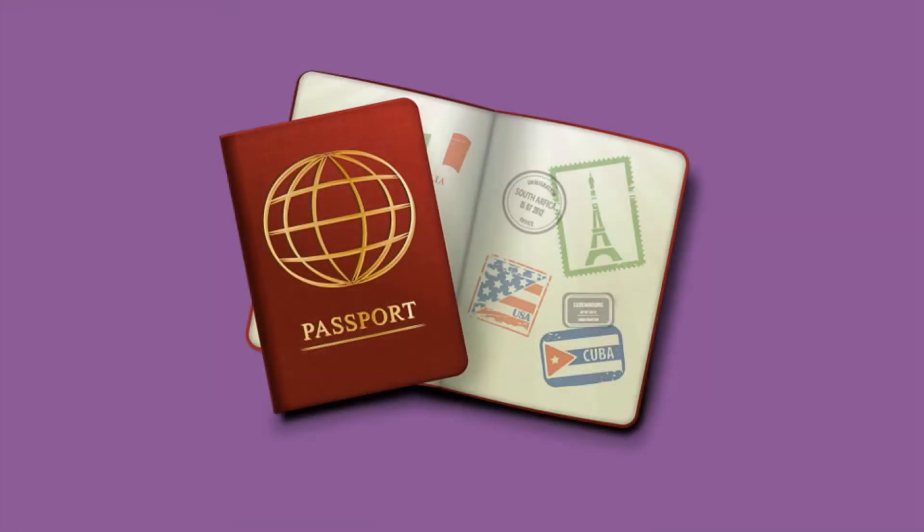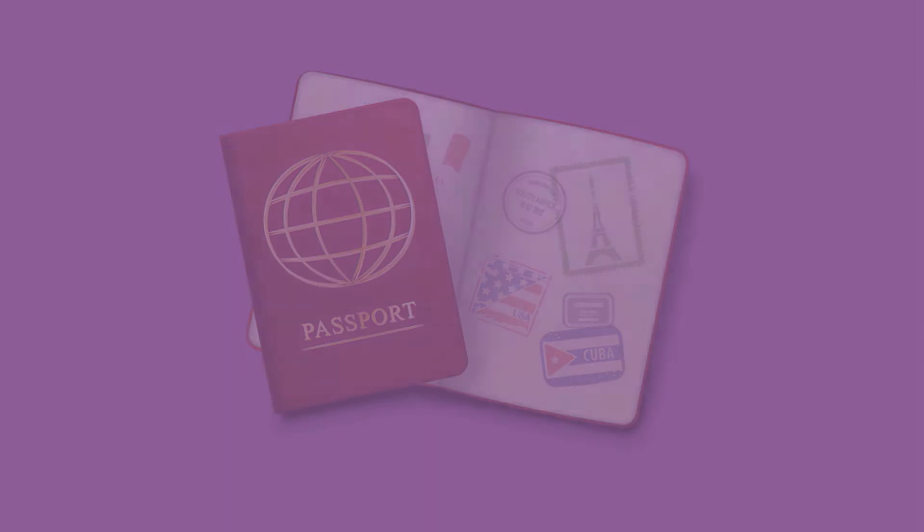Now that you've been admitted to Duke, you'll need to go ahead and apply for a passport if you don't already have one.